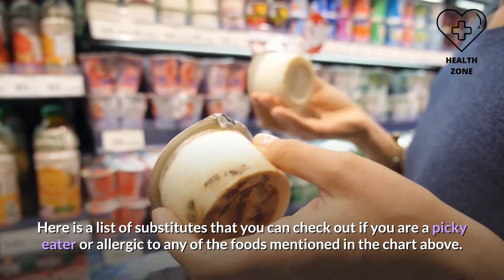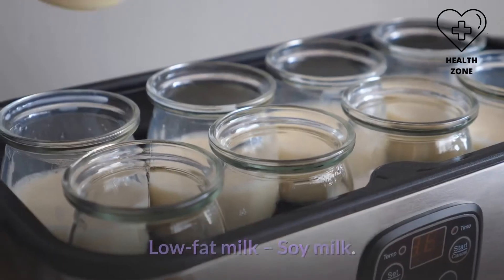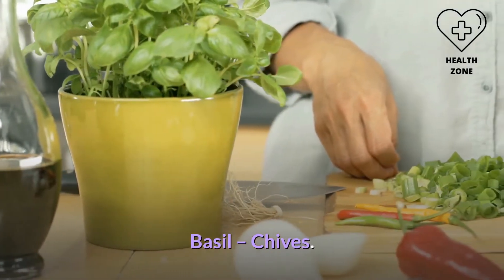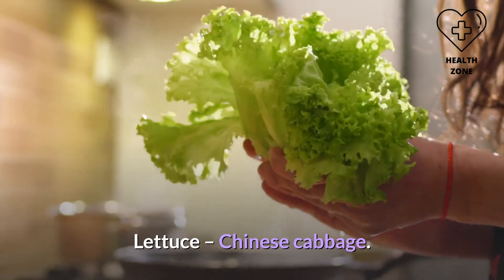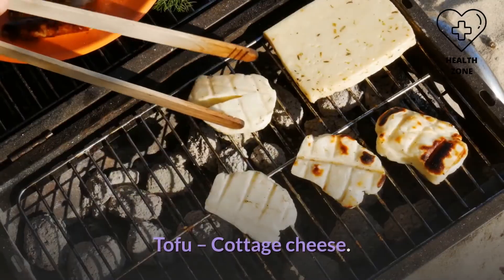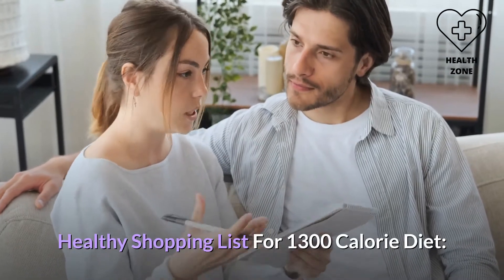Here is a list of substitutes if you are a picky eater or allergic to any of the foods mentioned above. Substitutes include: apple cider vinegar → lime juice; quinoa → semolina; low-fat milk → soy milk; apple → juice or pear juice; mushroom → eggs; kidney beans → black-eyed peas; basil → chives; zucchini → cucumber; cherry tomatoes → black olives; lettuce → Chinese cabbage; coconut water → watermelon juice or celery or beetroot; balsamic vinegar → lime juice; avocado → chayote squash; tofu → cottage cheese; watermelon → muskmelon; dark chocolate → low-fat frozen yogurt.